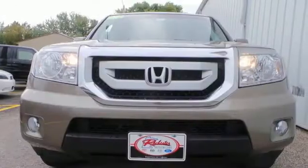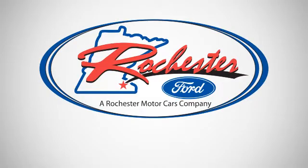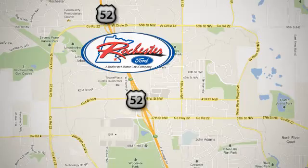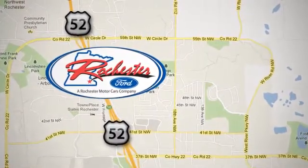Hurry in today and see it for yourself. Experience the difference at Rochester Ford. We're conveniently located between 41st Street and 55th Street NW on Highway 52 in Rochester, Minnesota.